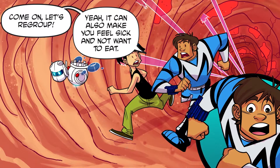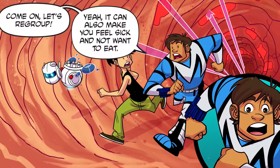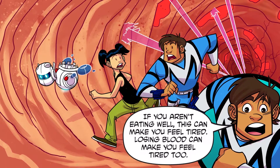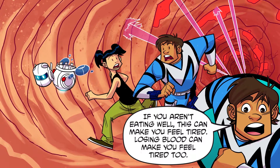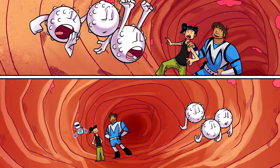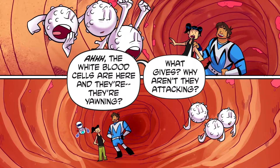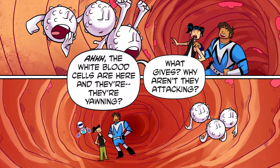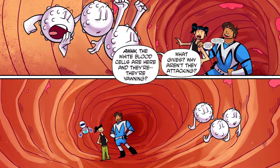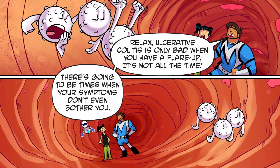Come on, let's regroup! Who knew ulcerative colitis could cause so much trouble? Yeah, it can also make you feel sick and not want to eat. If you aren't eating well, this can make you feel tired. Losing blood can make you feel tired, too. The white blood cells are here and they're... yawning. Ulcerative colitis is only bad when you have a flare-up. It's not all the time.